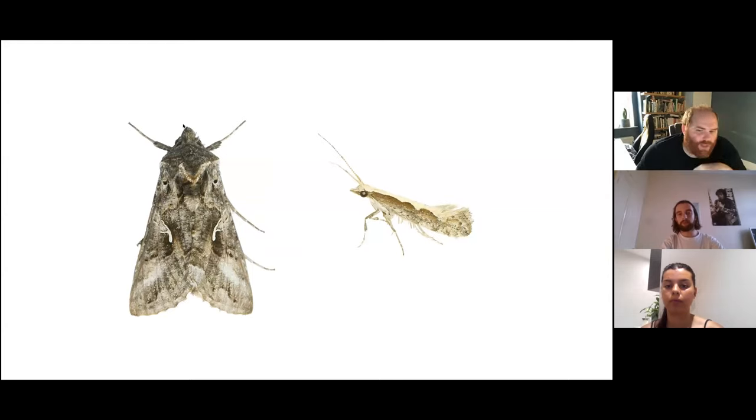Some of our moths migrate as well. In the case of the silver Y, it can do more generations in its migration than the painted ladies. The diamondback moth — probably less than a centimeter in size — migrates all the way up from North Africa and southern Europe. When you think how small that is and the migration it undergoes, it's phenomenal. Once you get southerly winds at this time of year, meadows can be filled with these diamondback moths, but unless you're looking really closely at the tiny fluttery things, you just don't notice them.